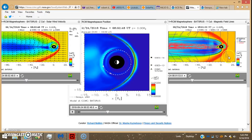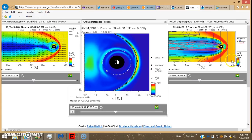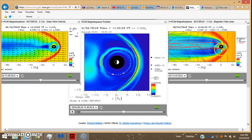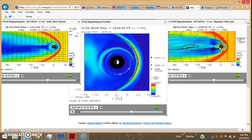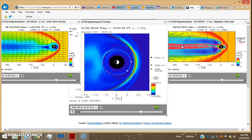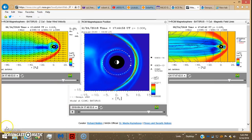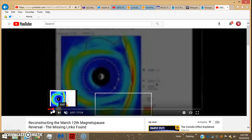Whether this Nemesis is somewhere off to the side still shooting solar wind this way and wrapping around, making an electromagnetic connection with the Earth, or whether it's directly behind — I don't know. I don't think it's directly behind because we didn't have any magnetopause reversals like we've had in the past. Back on March 12, 2012, I think that was the first magnetopause reversal, and I believe there was another one in April 2016.